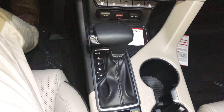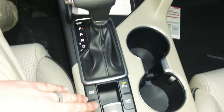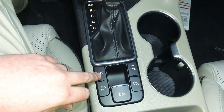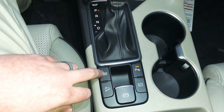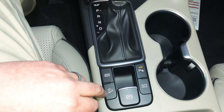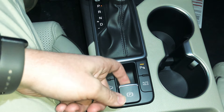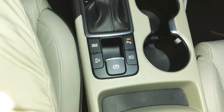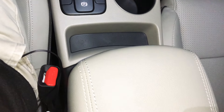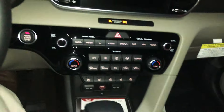The Sportage uses a traditional shifter for the six-speed automatic transmission with two large cup holders. Drive modes include Sport, Eco, and Normal. Additional controls include downhill assist control, parking sensors, auto hold, and an electric parking brake. There is also a large, plush armrest.